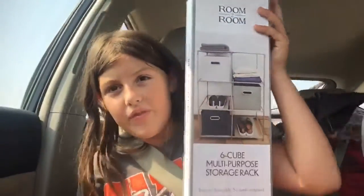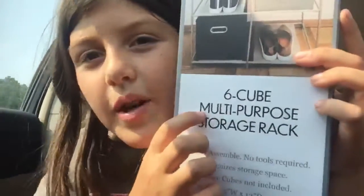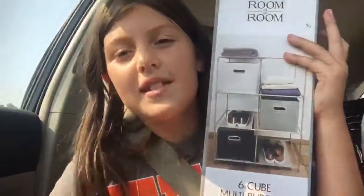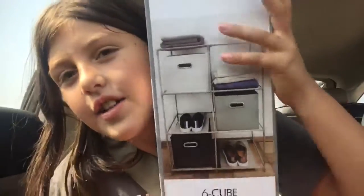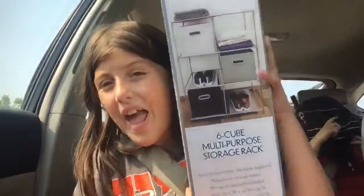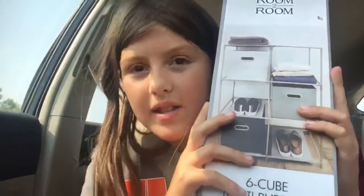So at Five Below, I got two of these storage racks. It's a 6-cube multi-purpose storage rack. And so I'm going to put Squishmallows on there because I'm doing a collection and organizing video later today. So I got two of these and I will be putting that together and then organizing Squishmallows on it.